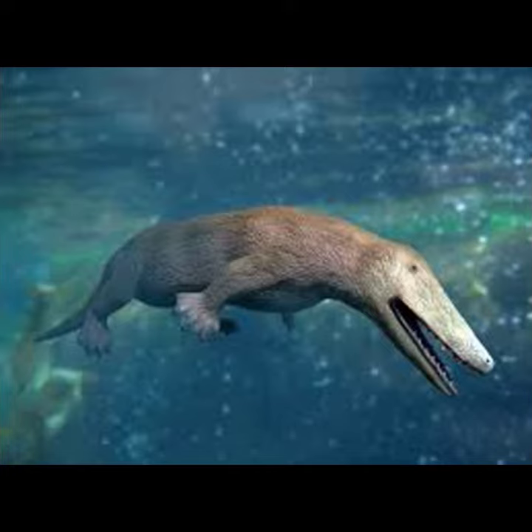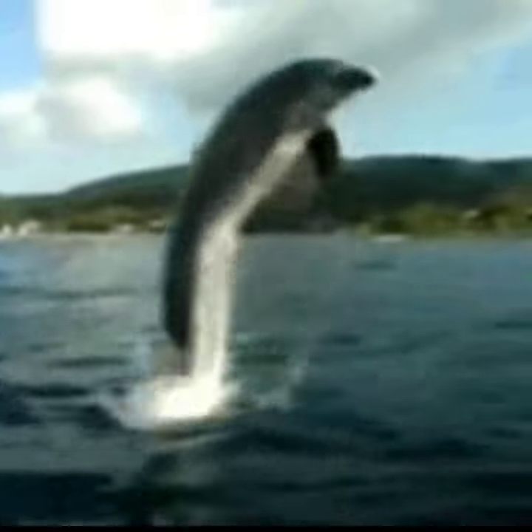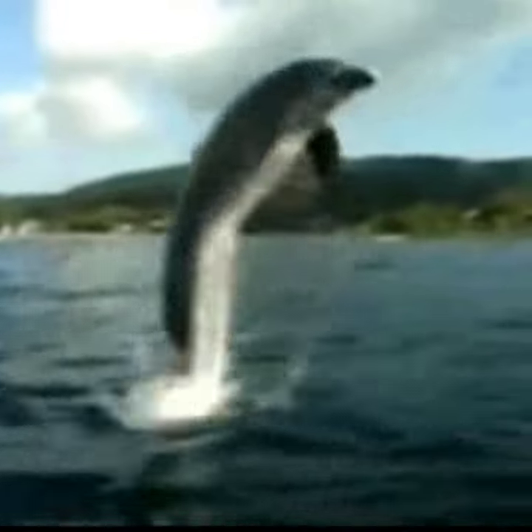There are many telling signs that the dolphin is related to terrestrial origins. The fact that they need to come to the surface of the water to get air is the most dominant factor.